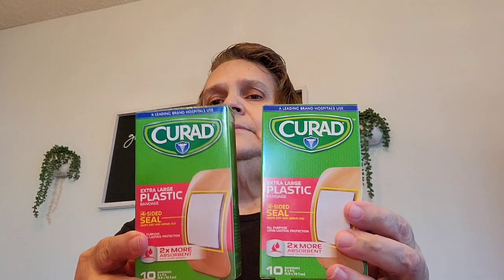I got two more of these extra-large plastic band-aids — it comes 10. Got two more of those.